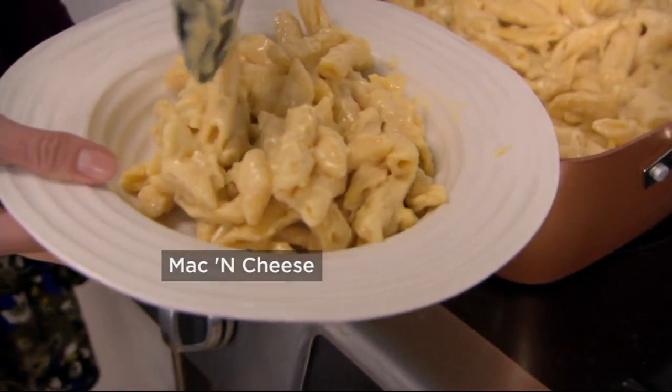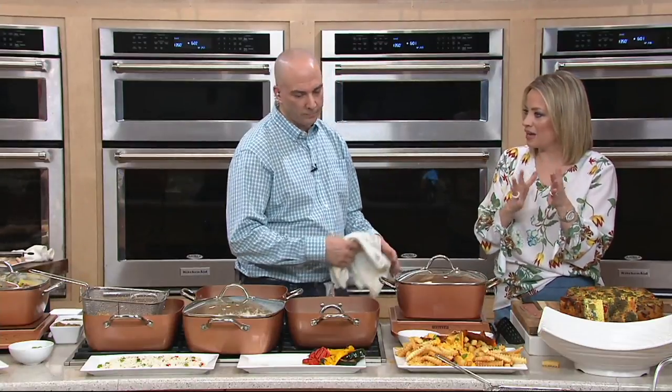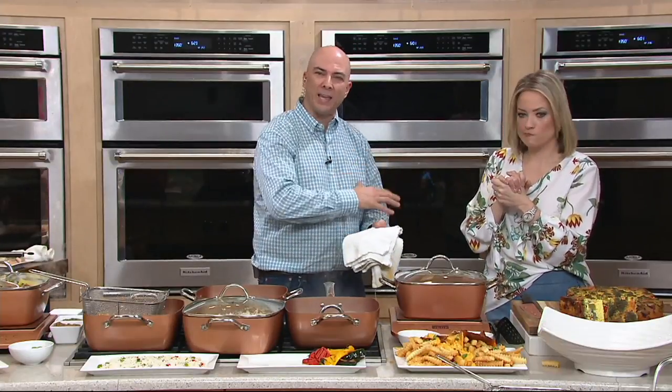A couple of questions from people who are brand new to this brand: one of the questions is about care and whether you have to season these pans, rub them with oil, or do anything to get them ready. Absolutely no seasoning required. Right out of the box, you're ready to cook. No rubbing with oil, no rubbing with salt and baking it — nothing like that. And you're going to have nonstick that lasts forever.